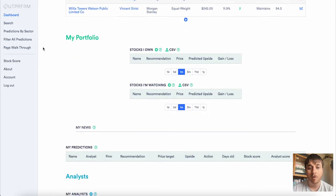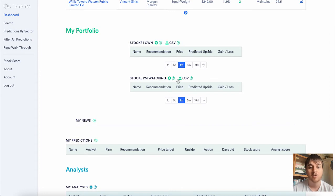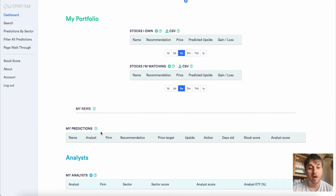Below there we have the My Portfolio section. You have the option to add a CSV file or we can add our own stocks. You can also do the same for stocks you're watching, or you can just upload a CSV file. What I will do in a few moments is add a few stocks. Finally we also have My Predictions and Analysts.